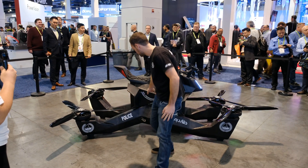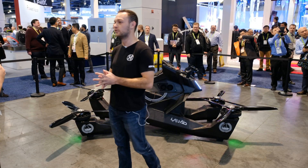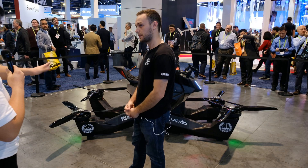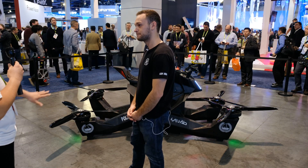What that means is you can actually take this seat off, put an industrial case on it, and you can carry over 450 pounds of payload. So this is especially for search and rescue. Can you tell us a little bit about the drone itself?